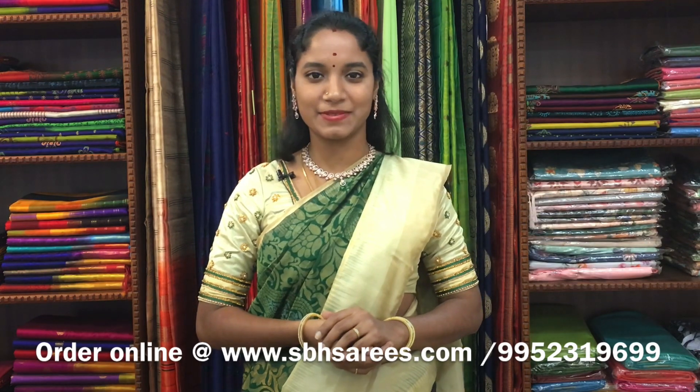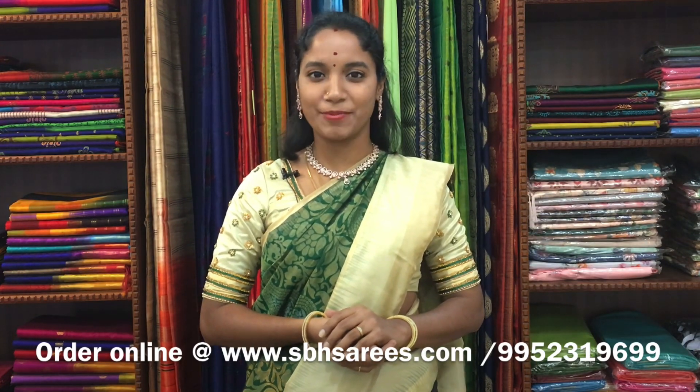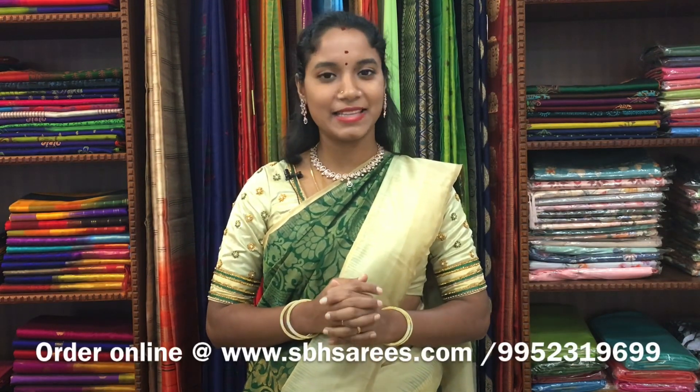Hello all, welcome back to Sri Baba Handlooms. I am Sri Lekha. In today's video, we are going to see about Kanjivaram silk sarees. All these sarees are uploaded on our website at www.sbhsarees.com. Before that, subscribe to our YouTube channel and click the bell icon to get better updates on latest collections.